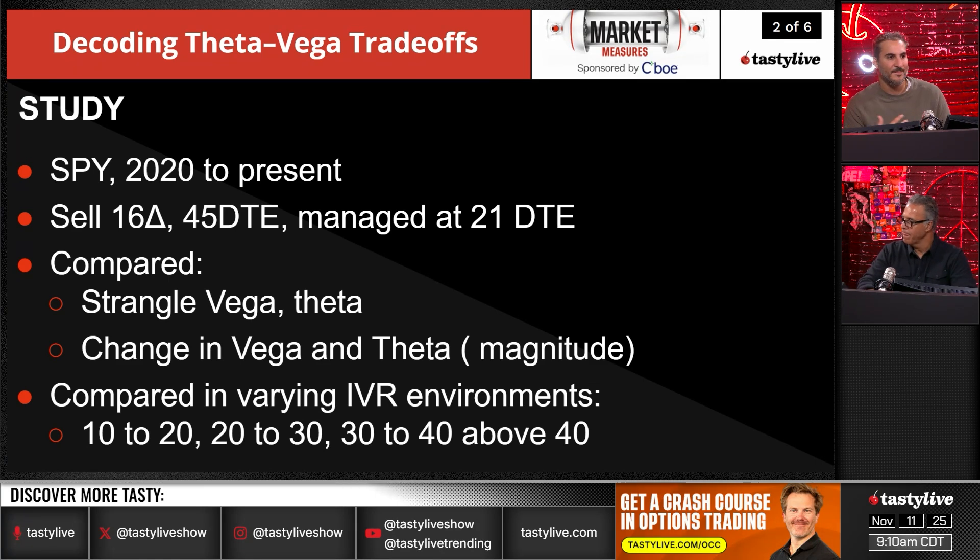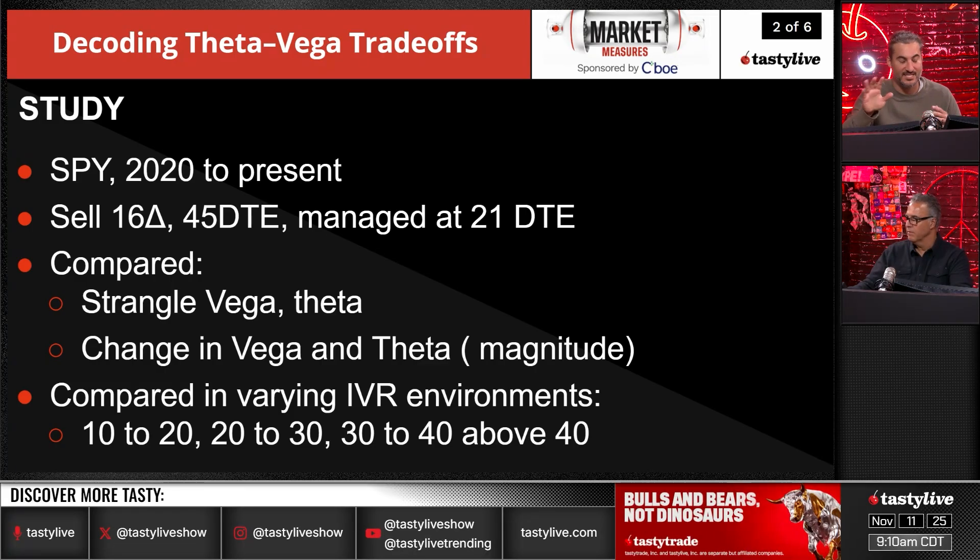IV rank is weighted, so it's skewed toward these very big prints. You don't see a ton of 60, 70, or 80 IV ranks because that implies that volatility stays elevated for a long period of time — it typically comes down. So these are the buckets for IVR that we're looking at.